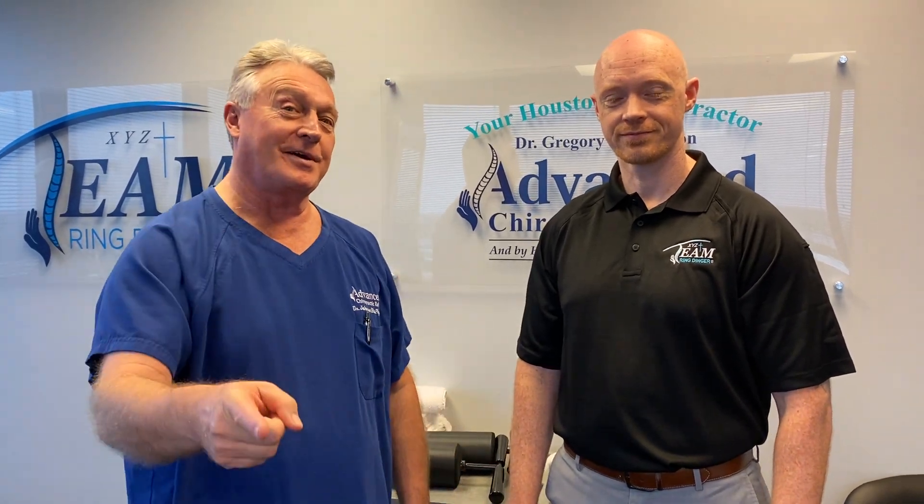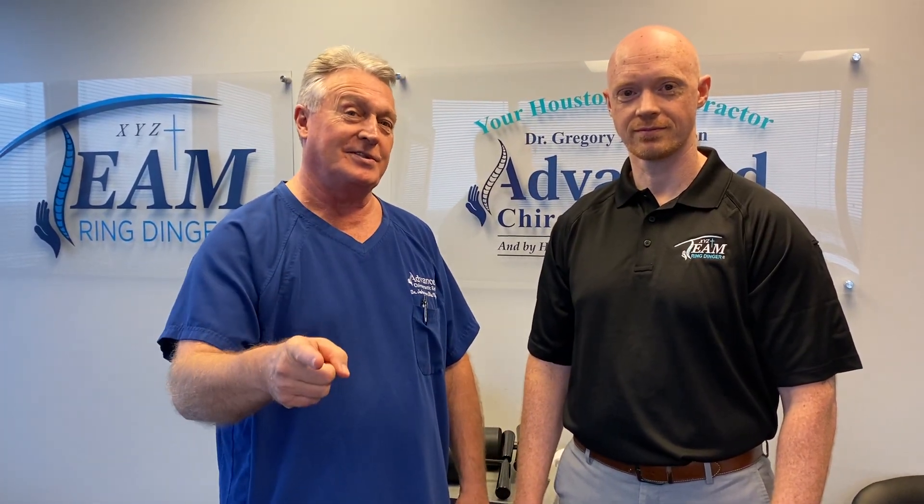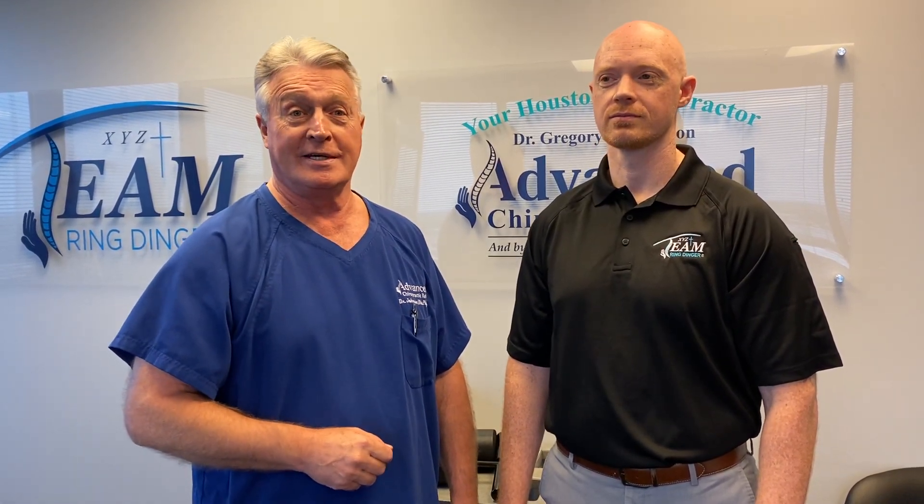This is your Houston chiropractor Dr. Gregory Johnson and your Oregon chiropractor Dr. Randall Evans, coming to you from Advanced Chiropractic Relief in Houston, Texas, where we practice what we preach. We get adjusted on the XYZ axes and take care of our patients' biomechanical needs on every single patient we see. We hope you're interested in joining Team Ringdinger and benefiting your patients with the advanced y-axis adjustment — the Ringdinger. We'll see y'all soon.